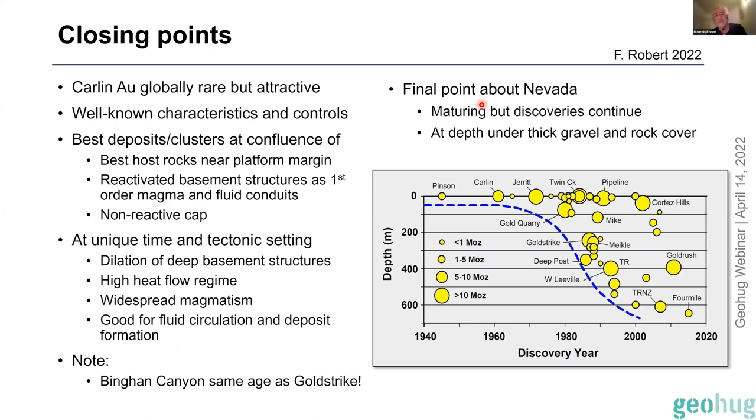Nevada is maturing — it's seen a lot of exploration effort — but despite this, companies continue to make discoveries deeper and deeper. Starting in the 1980s, deposits were found at decreasing depth, down to over 600 meters — the discovery hole at Four Mile, the northern extension of the Gold Rush system. These are geological discoveries based on knowing the stratigraphy, knowing the alteration, and vectoring in — and this is what leads to deep discoveries in well-understood districts.